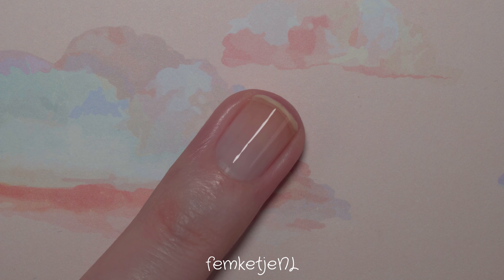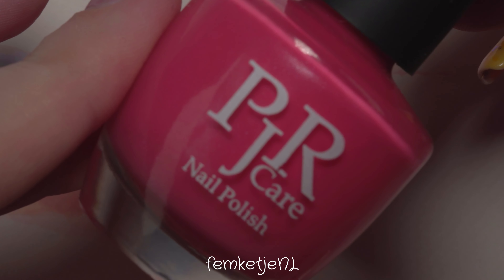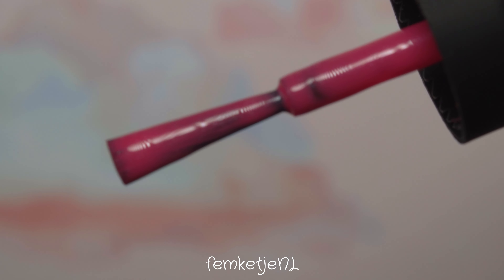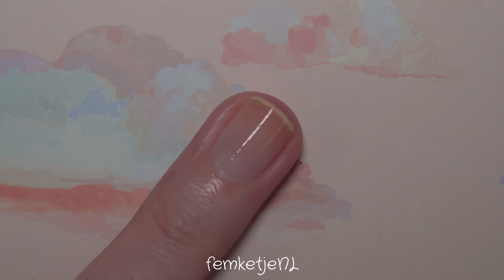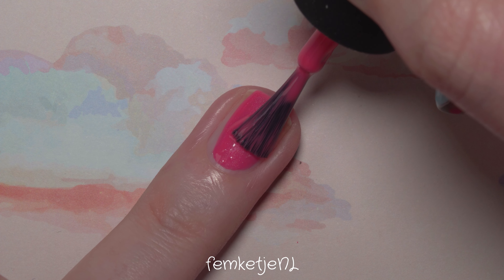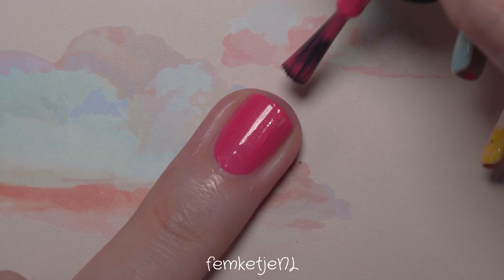I'm actually wearing this base coat underneath my colored coat at the moment and it has stayed on for almost one and a half weeks. The design I'm wearing right now I just applied after doing these videos, so it is practically still on there with just a little bit of tip wear — mainly because I have quite a manual job. Let's start off with the base color, which is this beautiful pink with a slight shimmer. I'm amazed with how opaque it is with just the first coat.